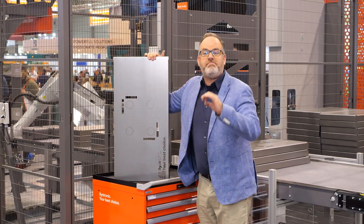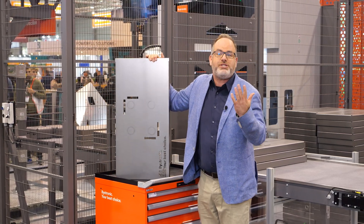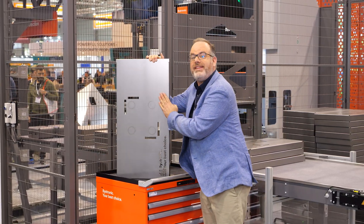Behind me is Bystroni's mid-sized fully automated bending cell that of course bends medium-sized parts like this one here.